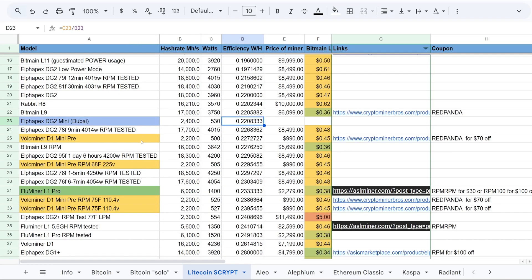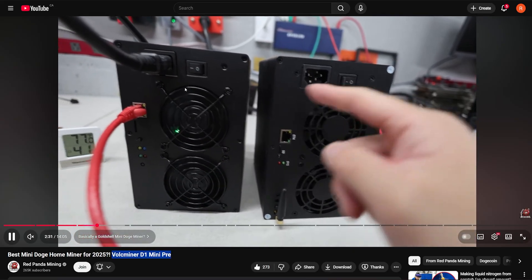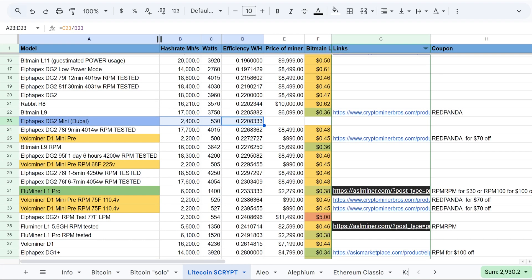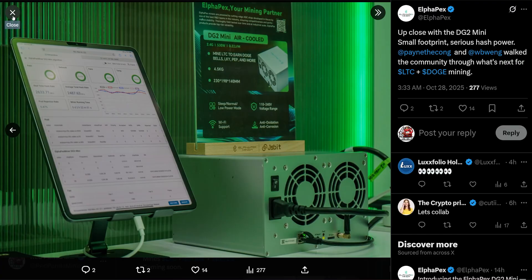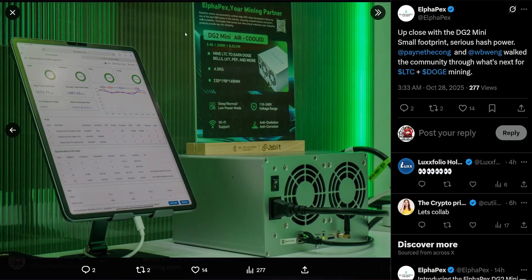On efficiency: the DG2 Mini claims 0.22 joules per megahash — 2.4 gigahash at 530 watts. The Valk Miner D1 Mini Prey does 2.2 gigahash at 500 watts, pretty much the same efficiency. I did test the D1 Mini Prey and it got worse efficiency as temperatures rose, so we'll see if the DG2 Mini does the same. It's nice that it has Wi-Fi, which is great for home miners — I even put one in my kitchen as a little dish warmer.